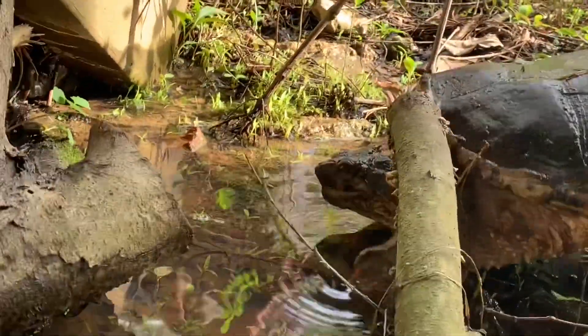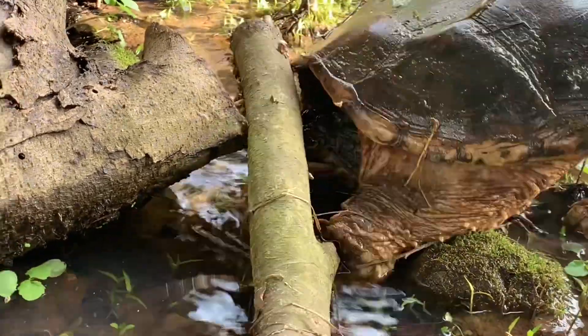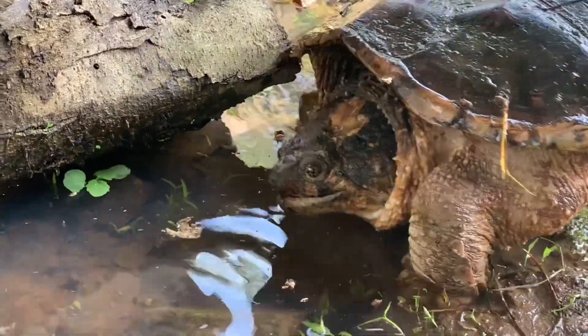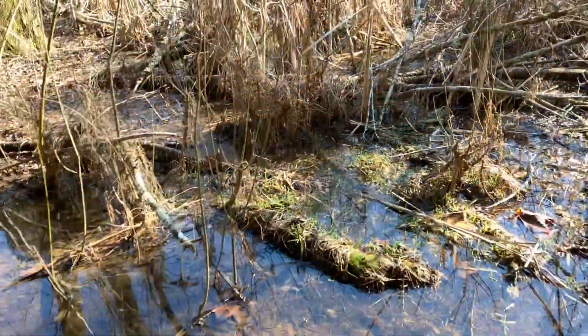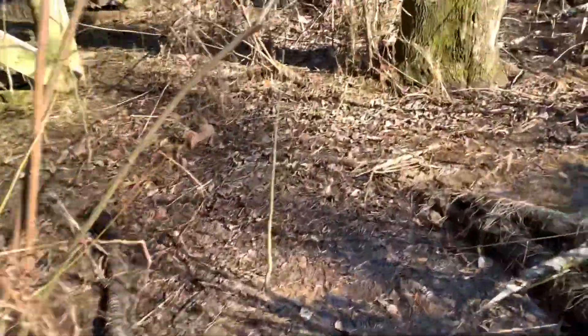Unlike other turtles, it can't pull its body fully inside its shell. So let's go see the one that I found that's no longer living. I'm going to show it to you — just remember, if you're not into deceased animals, you should just turn this one off.